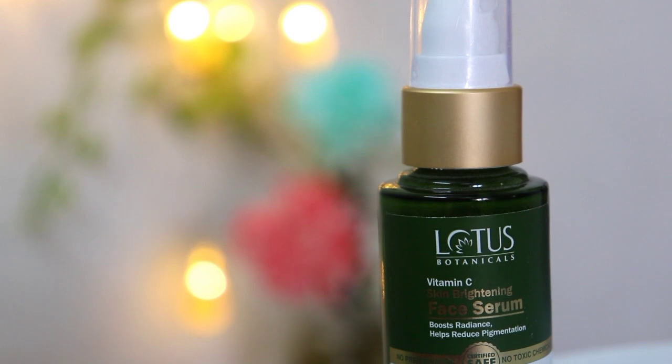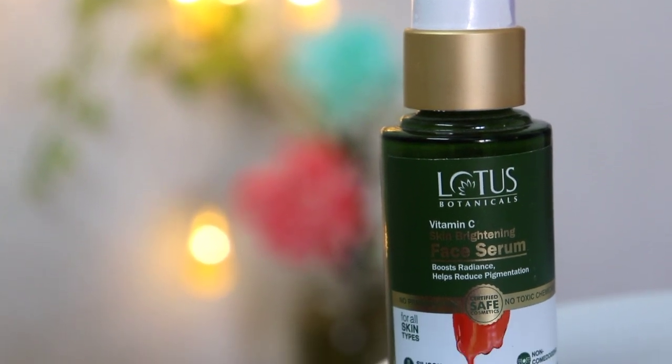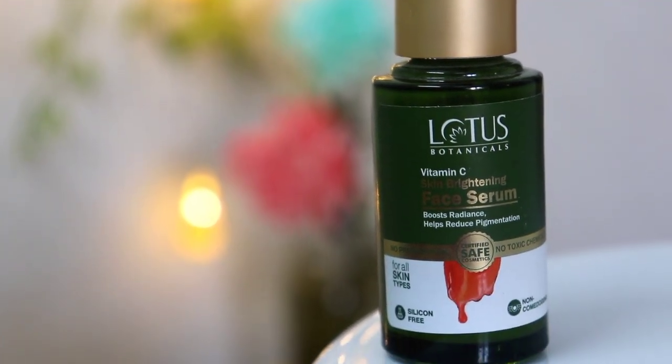Hi guys, this is me Shiny Arzu and welcome back to my channel. Today I am going to share with you my experience with Lotus Botanicals Vitamin C Skin Brightening Face Serum. I will share my honest experience with you. So please watch this video until the end, like it, share it and don't forget to subscribe to my channel. So let's get started.